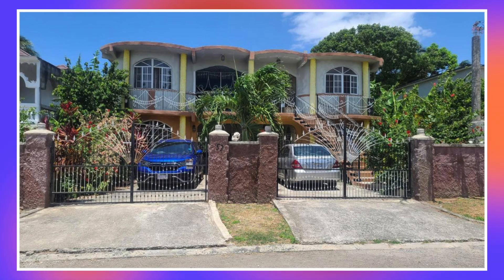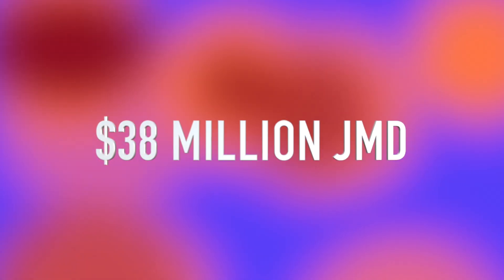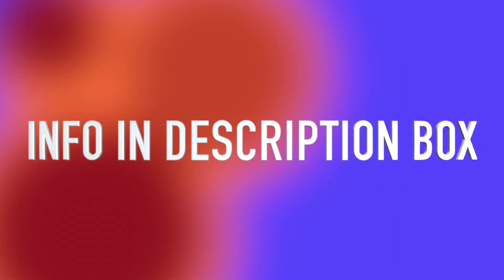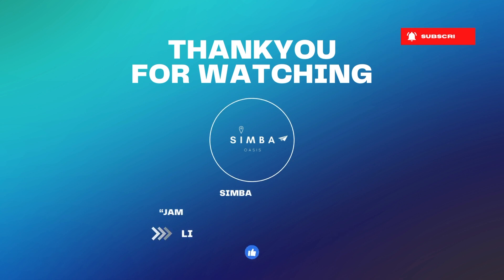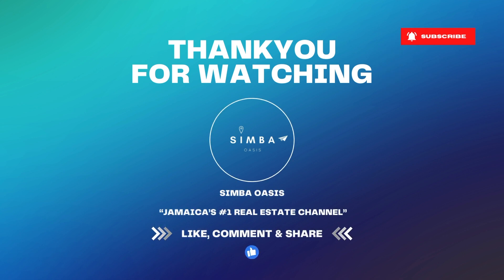If you are interested in this house, it is currently on the market at a cost of 38 million Jamaican dollars. I'm leaving all the information down below in the description box for the realtor and also the link for this house. If you made it this far, thanks so much for sticking with us. Don't forget to like, subscribe and share, and I will see you in the next one. Bye guys.